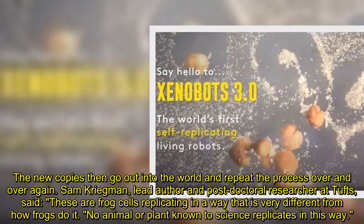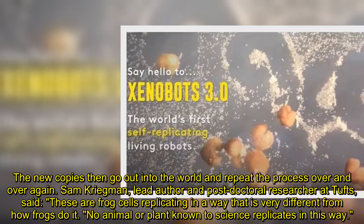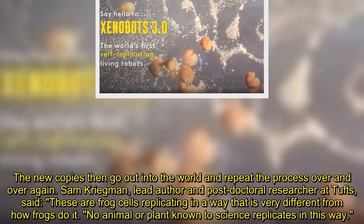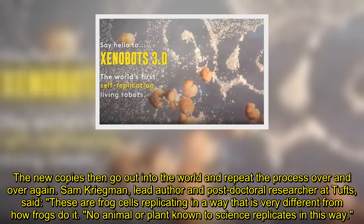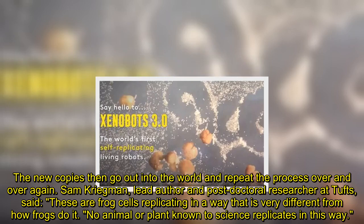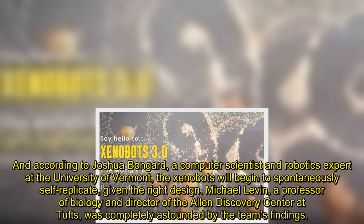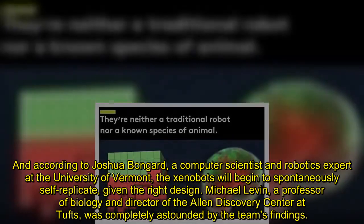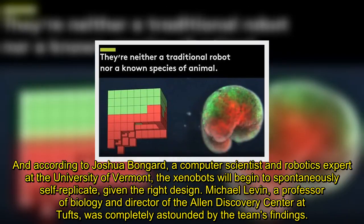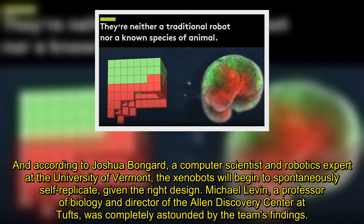Sam Kriegman, lead author and postdoctoral researcher at Tufts, said: "These are frog cells replicating in a way that is very different from how frogs do it. No animal or plant known to science replicates in this way." And according to Joshua Bongard, a computer scientist and robotics expert at the University of Vermont, the xenobots will begin to spontaneously self-replicate, given the right design.